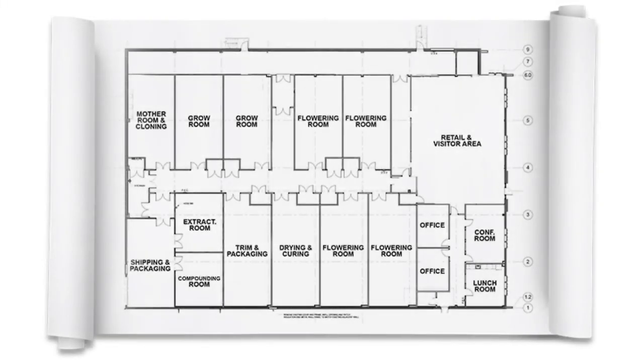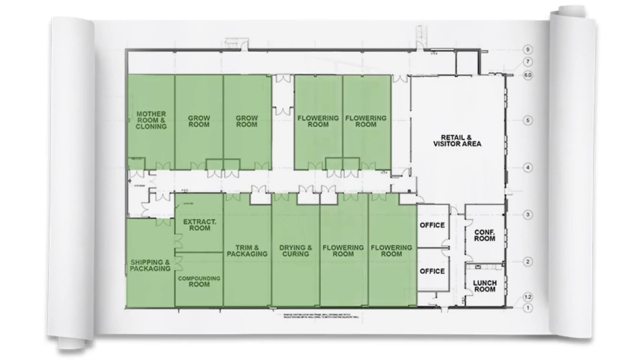A typical cannabis facility requires the segmentation of multiple processes, as well as enclosed rooms for different strains.